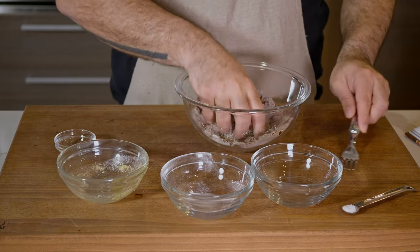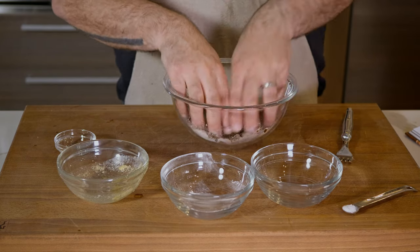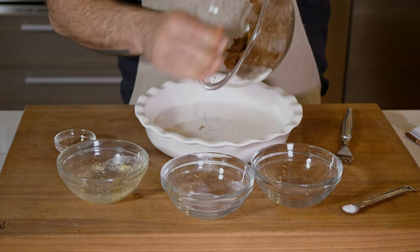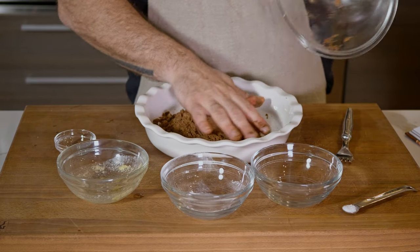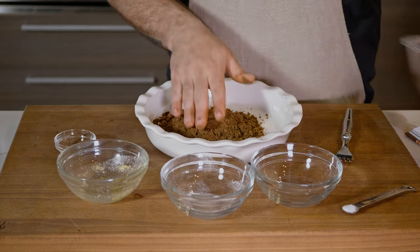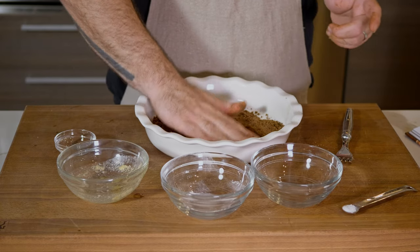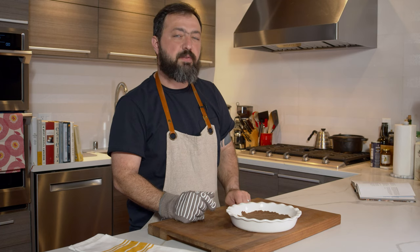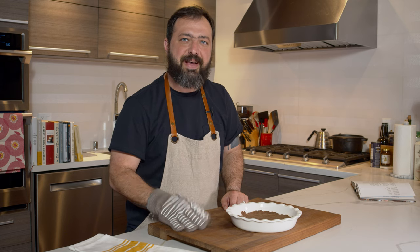Once everything is well whisked, you can smell the amazing coffee flavor coming from it. Add the butter and use your hands to rub it into the flour until the mixture has a crumbly, sandy texture. Spread the crumble in a single layer on a pie pan or small baking sheet and bake until it begins to crisp, about 10 to 12 minutes. Then let it cool on a cooling rack.